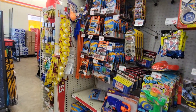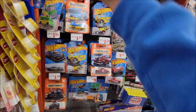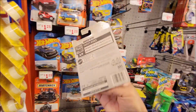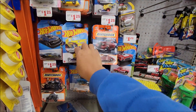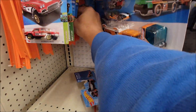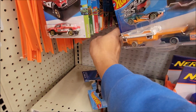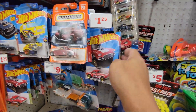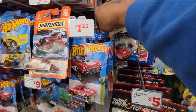We are here at Family Dollar and I'm checking the bags. They have some KKs around here and some Matchbox KKs. Let's check if they have any leftover treasure hunts here - a super treasure hunt might be nice. Super rigs, metal machine...